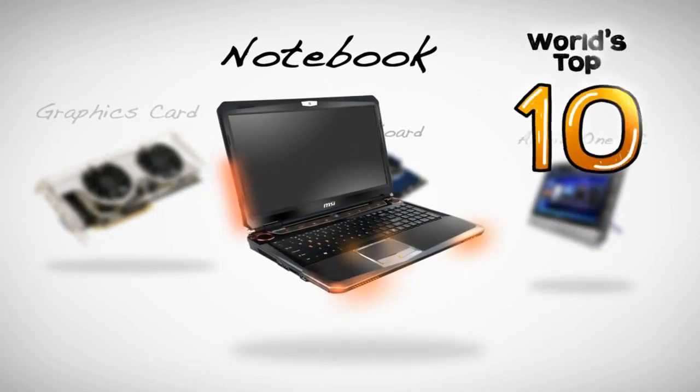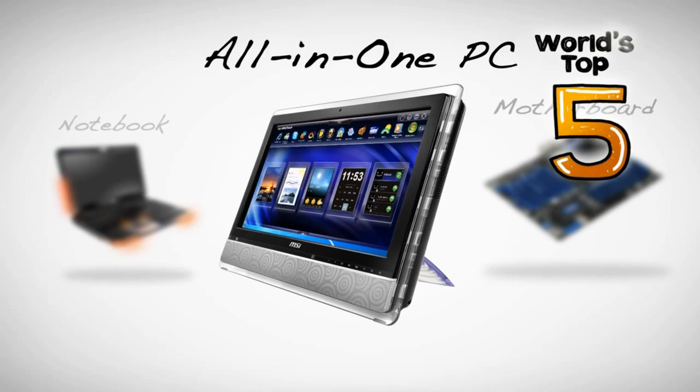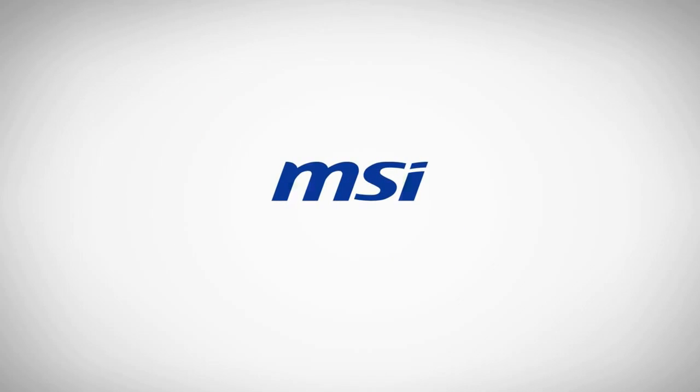PC Perspective's coverage of the 2011 Consumer Electronics Show is brought to you by MSI. Here with Bob Grimm, Director of Marketing at AMD. He's going to talk a little bit about the AMD Fusion processors that they're launching this week at CES.